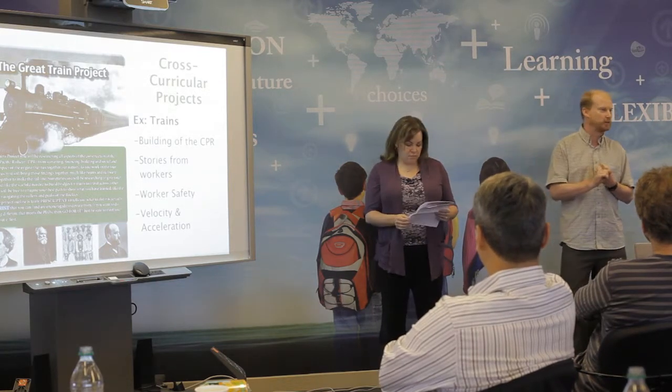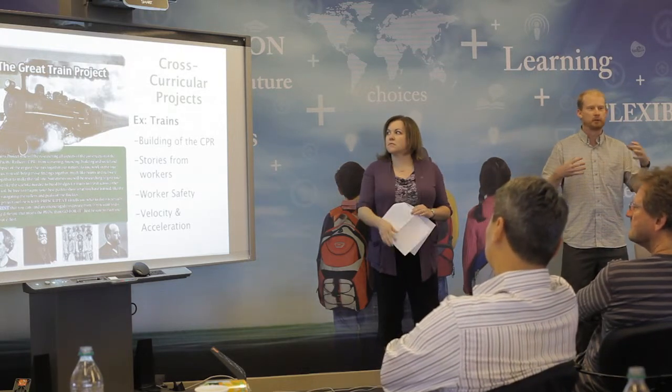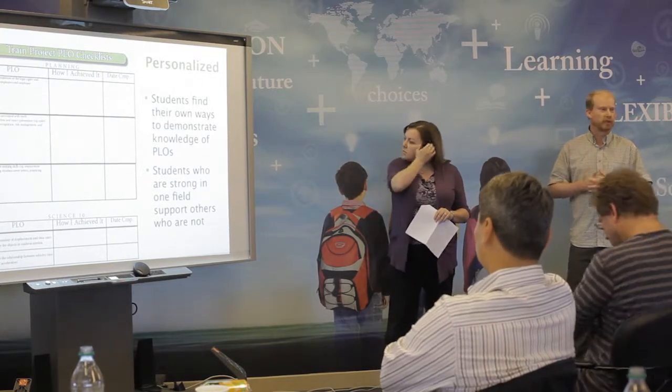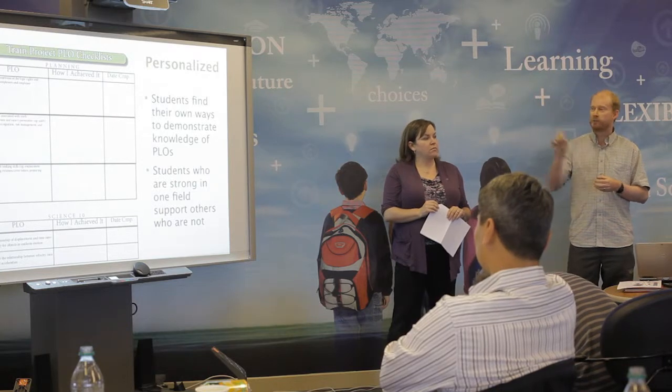We were also able to tie in the Science 10 curriculum, looking at velocity and acceleration and how the trains physically moved — so we can tie in all four curricula at different points. We actually had the students working directly with the PLOs, so they could see here are the things you need to learn from each section — how are you meeting these needs?